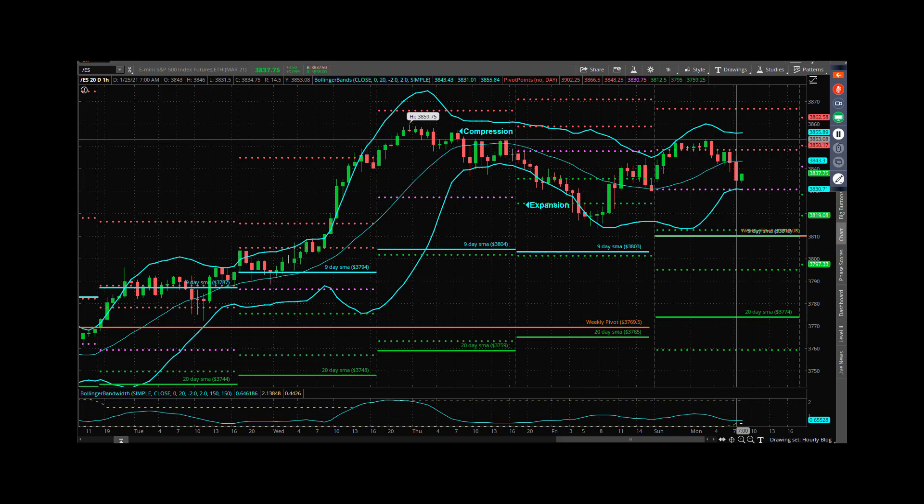Typically that area over the next one to three sessions gets a look — then the question becomes do they hold it or do they bounce it. I think there's certainly enough loaded in the tape still to do 3810 and print new all-time highs during the course of this week. In what order I don't know and don't really care, but there's enough volatility in there for us to all be able to find what we need to find as we head into today.